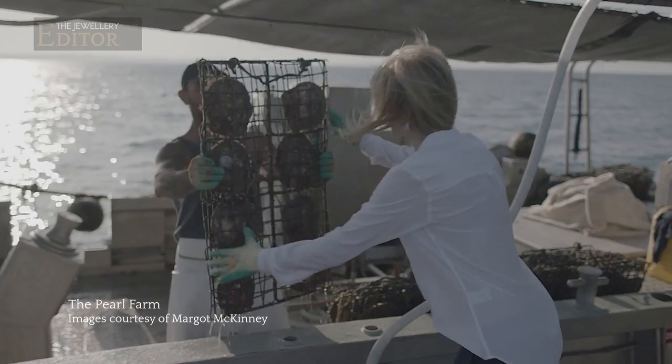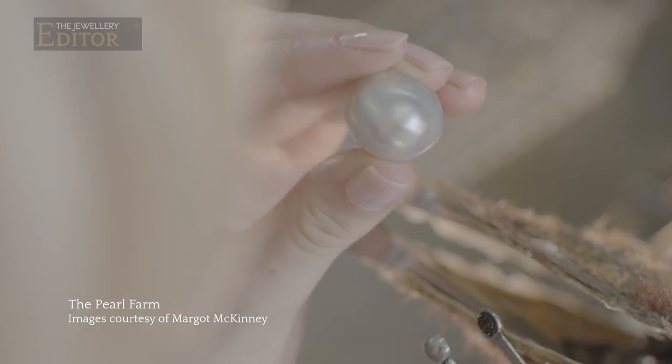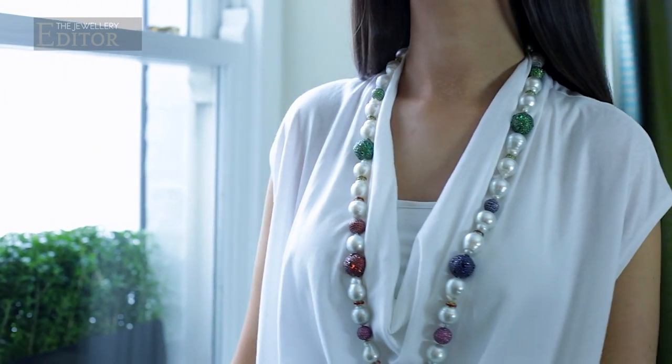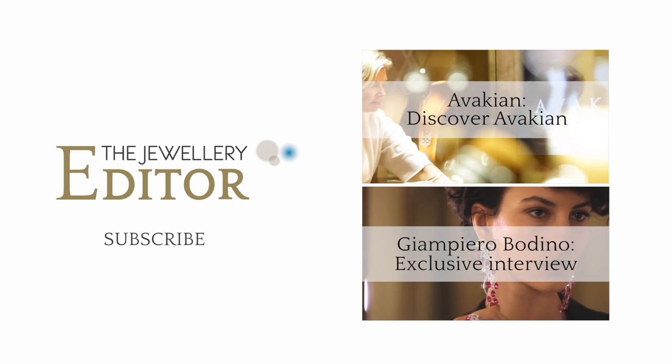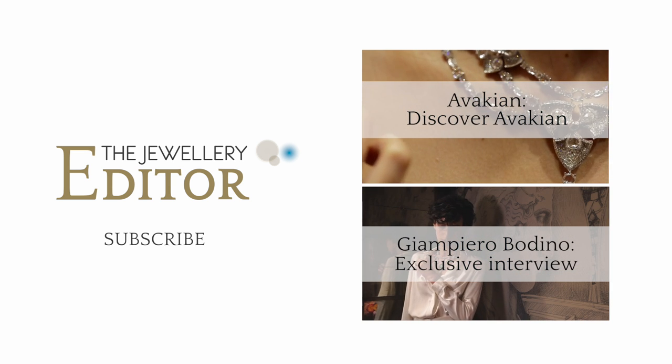Having heard Margot's fascinating story about these pearls that literally have come from farmer to designer, I have a much deeper appreciation of the journey and I hope you do too. If you want to know all that's happening in the world of jewellery and watches, visit my website at www.thejewelleryeditor.com.